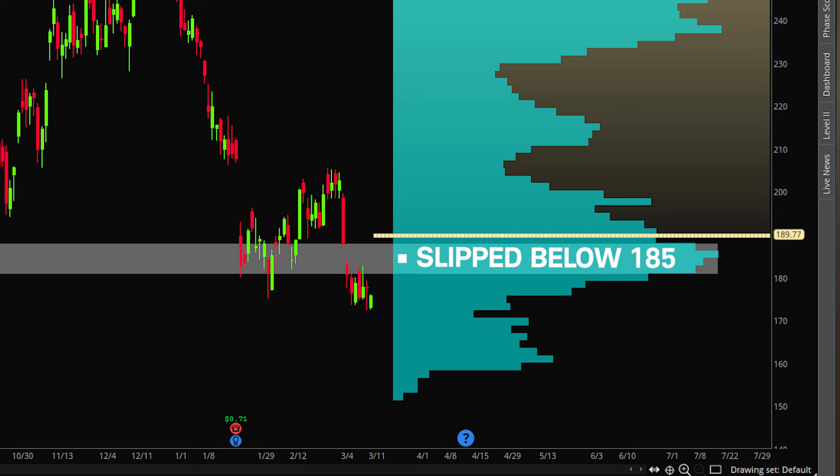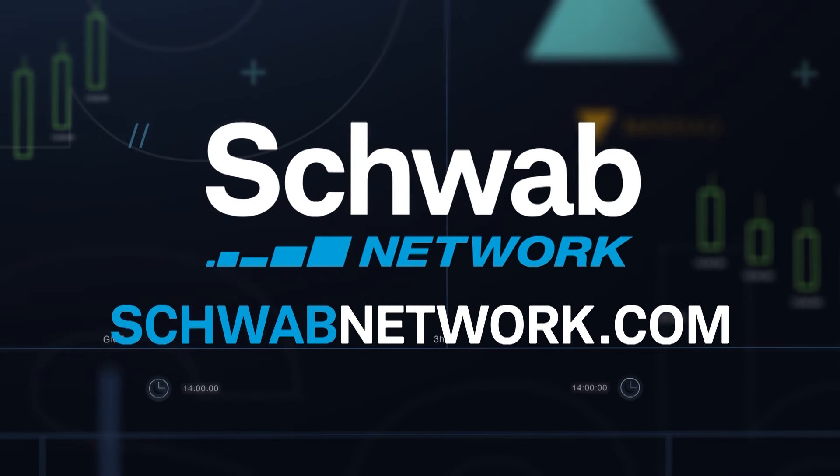Keep an eye on this area for potential resistance going forward. To learn more, download the Schwab Network app or visit schwabnetwork.com.